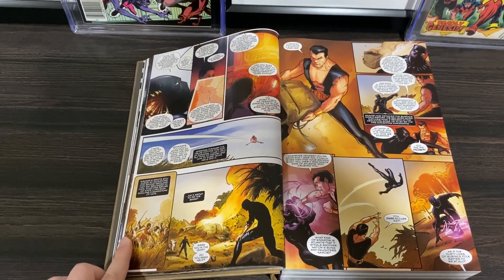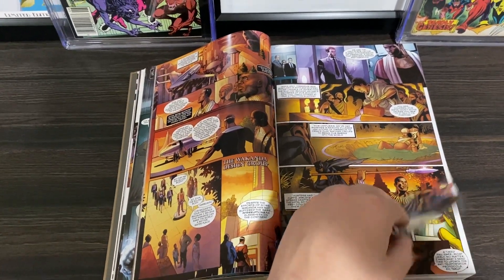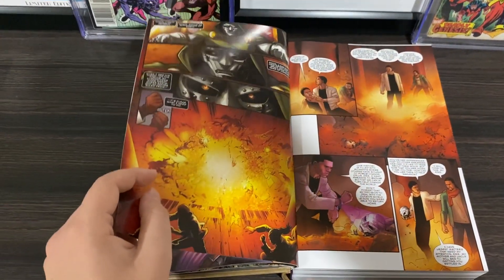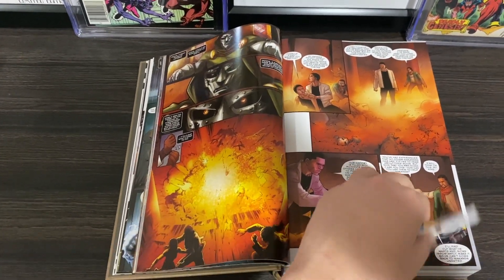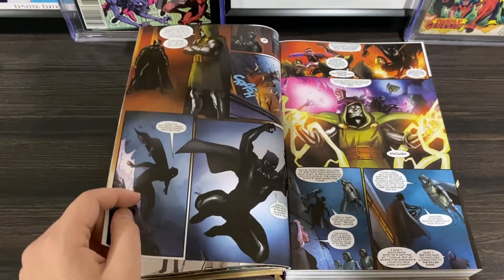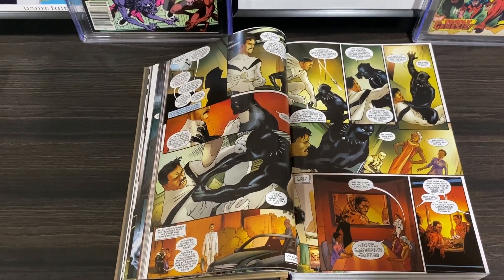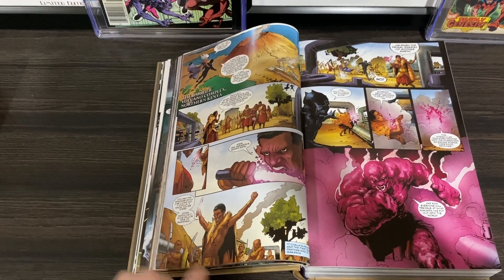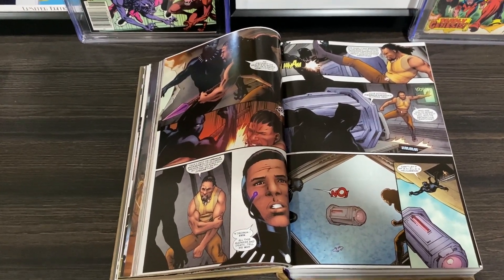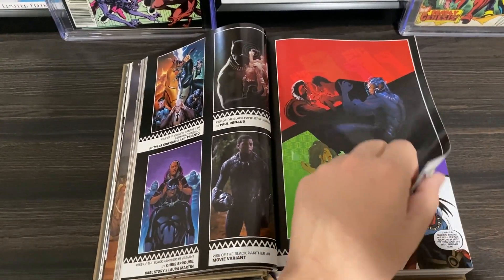Let's address the two big questions you might have: what is this omnibus, and is it worth picking up? Well, first, this is basically an anthology omnibus collecting a variety of series that all have something to do with Wakanda. It essentially fleshes out a lot of different areas of the nation and gives us insight into its cultural practices and its history. And I would say absolutely it's worth it — the quality of most of the stories in here is very high. This does a lot to make Wakanda feel like a real place, and it's a wonderful read, especially if you're planning on seeing the Black Panther sequel film in November.